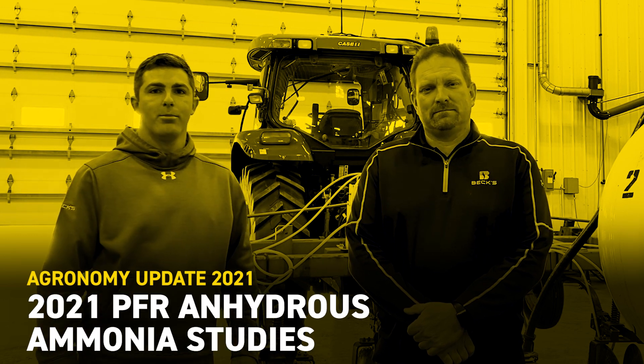Hi, I'm Chris Grimm, Practical Farm Research Location Lead here in Colfax, Iowa. I'm here today with Pat Holloway, Field Sales Agronomist for Southwest Iowa, and we want to talk to you about the anhydrous studies that we're doing in PFR.